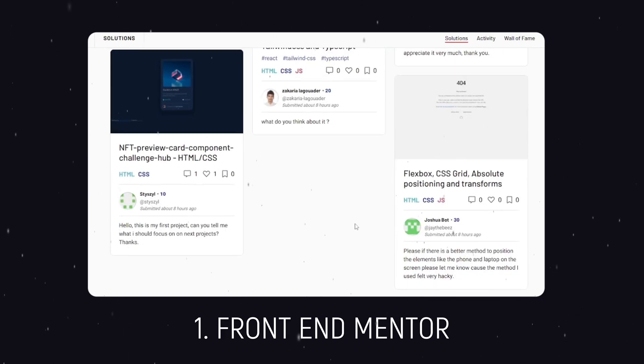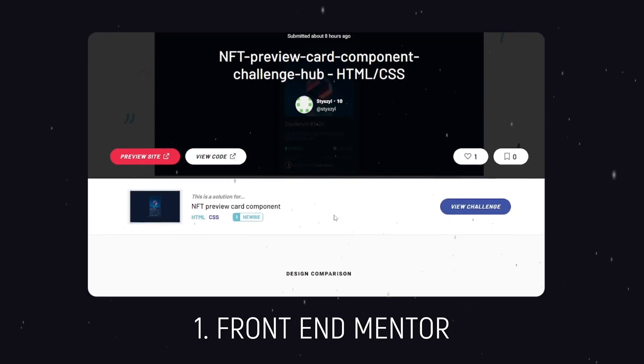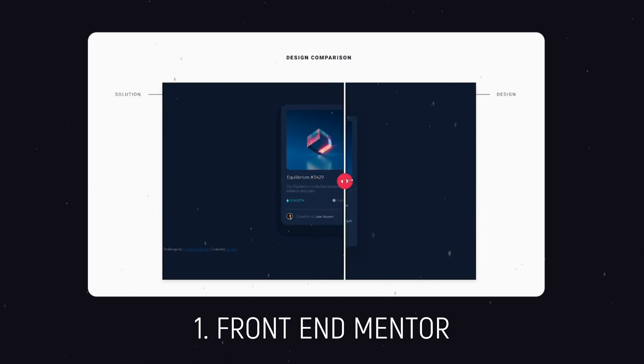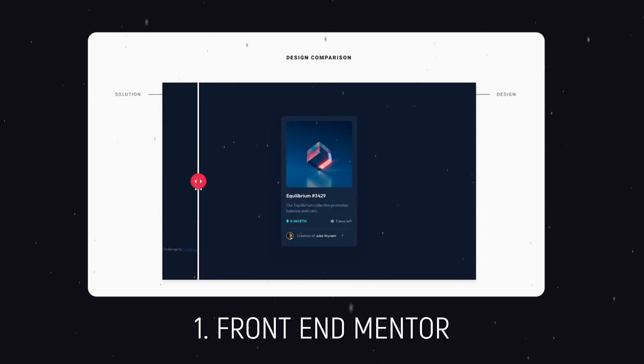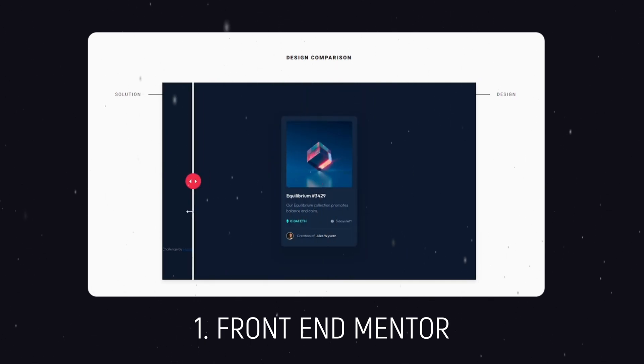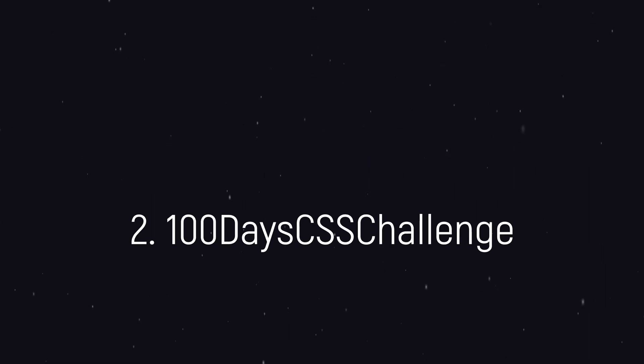It features challenges from newbie to guru level so that there is something for everyone. The best part about Frontend Mentor is that after you solve a challenge, you upload it to the community and interact with people to earn points. It is not a test but a learn, grow, and share type of platform. The way to leverage Frontend Mentor is to participate in the community as often as you can, and rather than being a perfectionist, put your work out there.